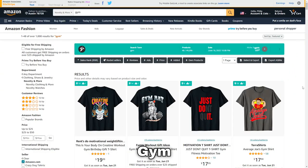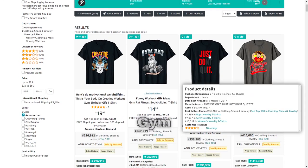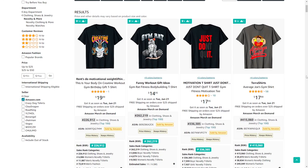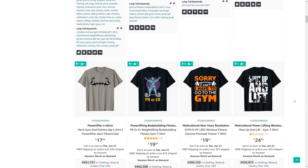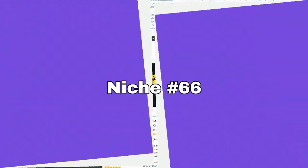Number 65 is gym, working out, or bodybuilding. Definitely don't put 'Just Do It' on your t-shirts — that's just asking for a suspension. I do like this gym rack design though, and as you can see there are lots of different styles that sell for this niche.